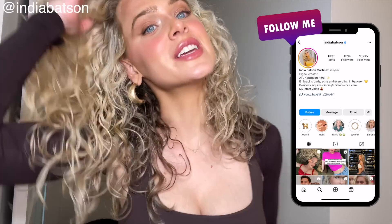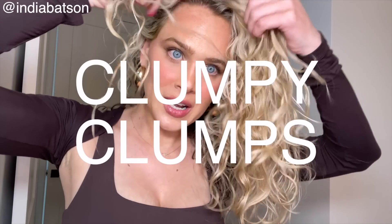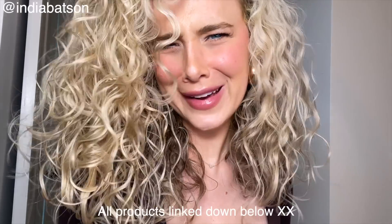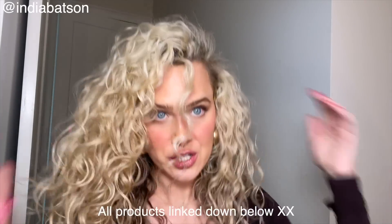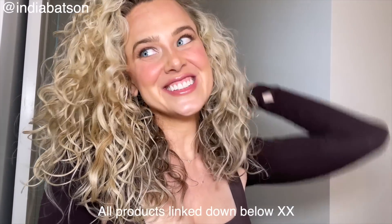Hello, welcome to my channel, thank you so much for watching! Today I'm going to be walking you through how to get these defined, happy, healthy, clumpy clumps that will look nice and thick and juicy — hopefully make you look like you have more hair than you actually have. And hopefully teach you a trick or two on how to get really nice definition while still getting volume on day one hair.